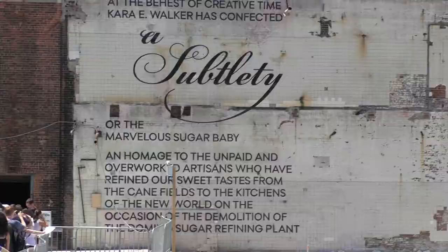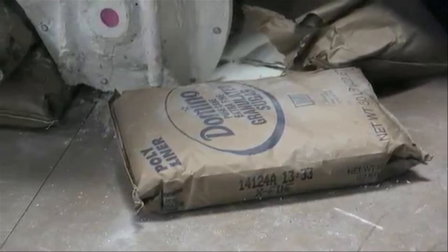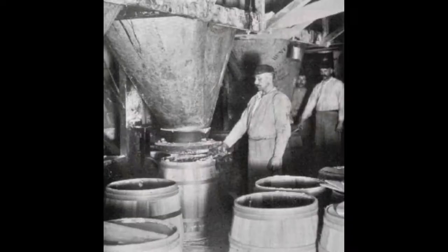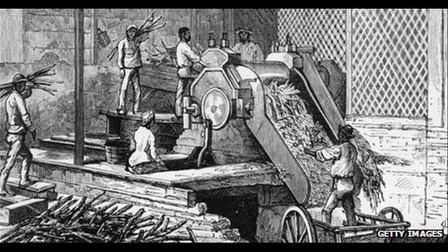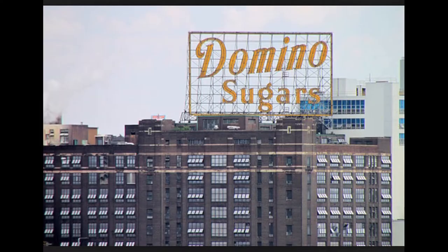What do you think the exhibit is all about? You guessed it — sugar. Did you know that Domino's was the primary winner in the sugar trade? By 1870, it was producing more than half of the sugar in the United States. However, when you piece together the history of how sugar became a sweet commodity, produced by the hands of slaves during the sugar and slave trade, and the history of Domino's factory — from explosions and labor strikes to closing its doors for good in 2004 — the story is far from a subtlety.